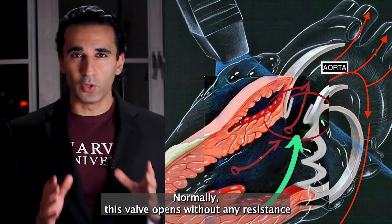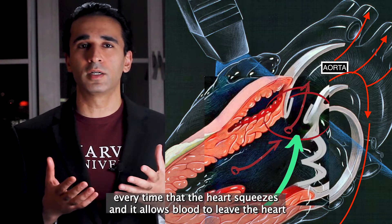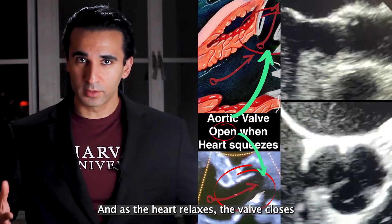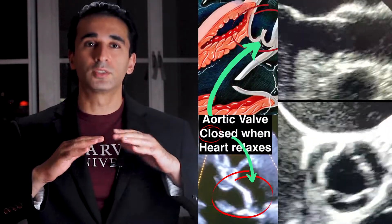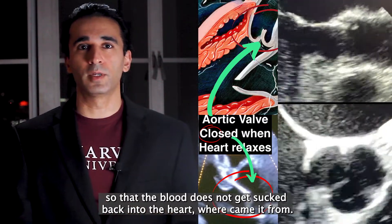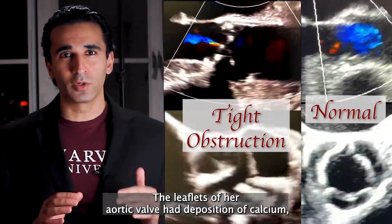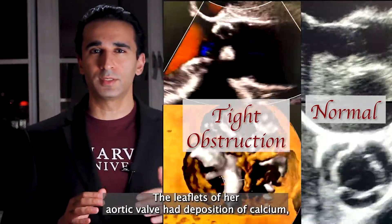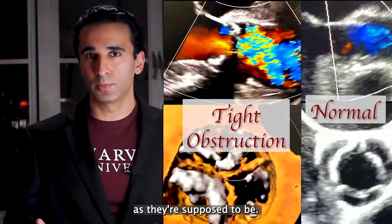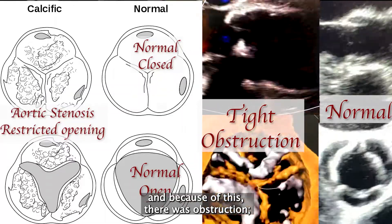Normally this valve opens without any resistance every time the heart squeezes and allows blood to leave the heart, go into the body, and as the heart relaxes the valve closes so that the blood does not get sucked back into the heart. The problem was that Jill's aortic valve was thickened and hardened. The leaflets of her aortic valve had deposition of calcium turning them into rock rather than being thin and pliable as they're supposed to be. This is called aortic stenosis.